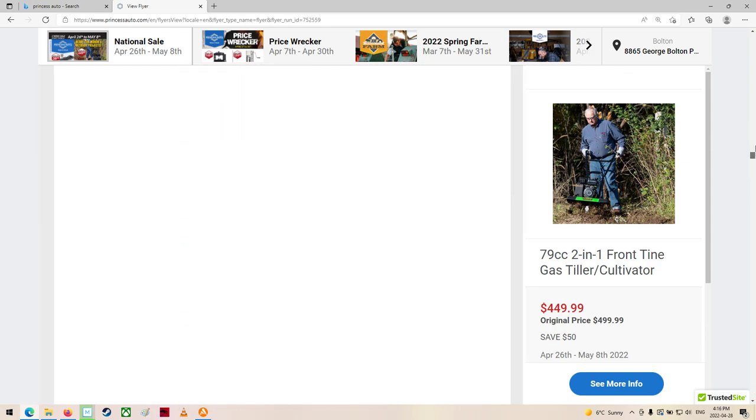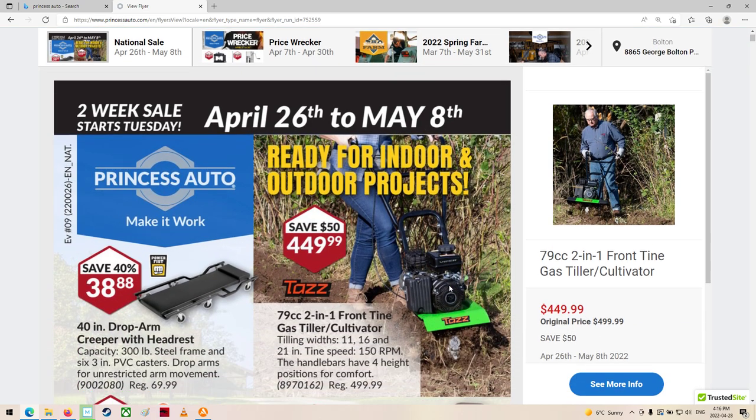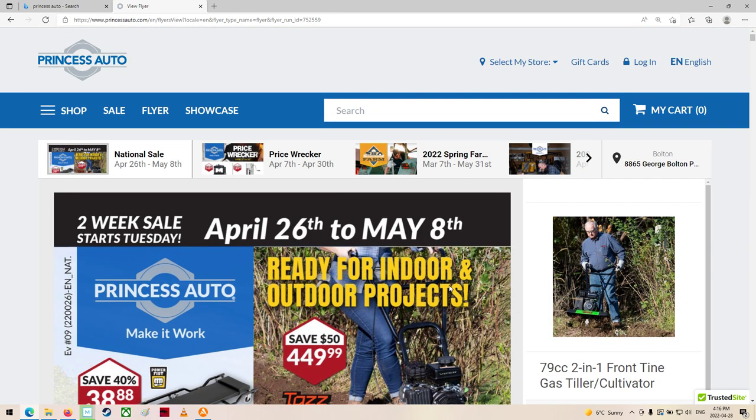That's it for our two-week Princess Auto sale flyer. Sorry again that I was late coming out with that, but she's — like I say — better late than never. So anyways, April 26th to May 8th, 2022. You guys have a good one. Thanks again for watching and happy shopping. We'll catch you all later.